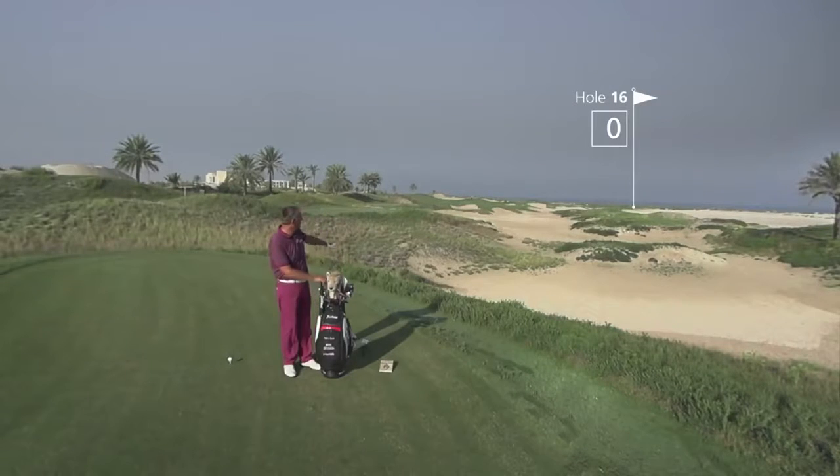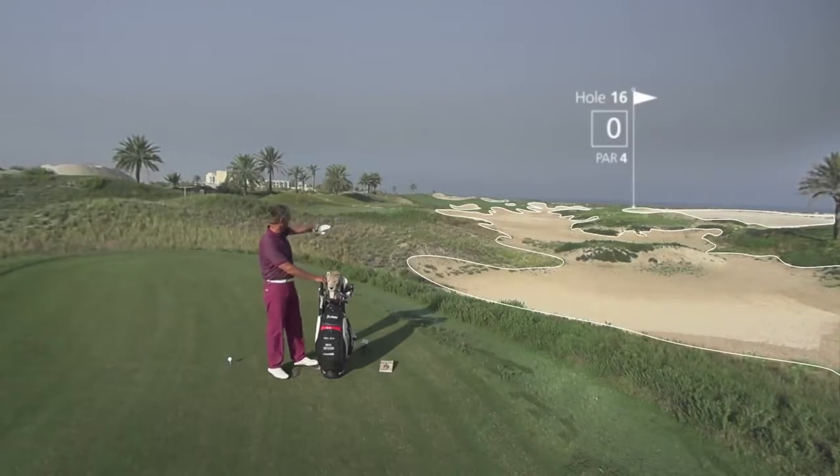Why is it the signature hole? It's a monster par 4, dogleg from left to right. As you can see, we have bunkers everywhere.